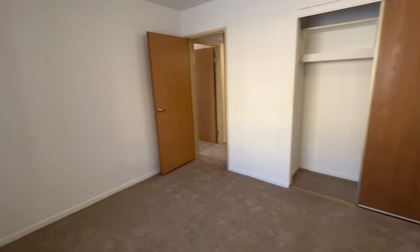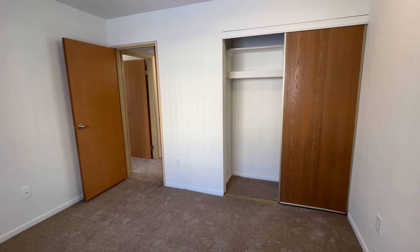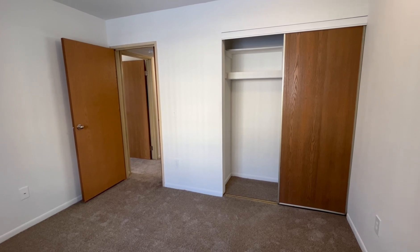If this apartment seems like the right fit for you and you'd like to apply, please visit CharterOaks-Apartments.com. Thank you for watching and have a great day.